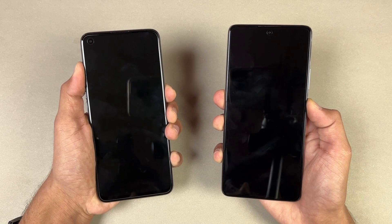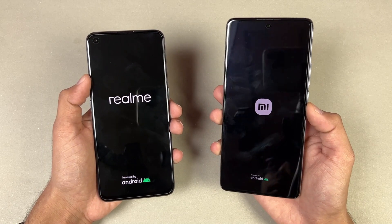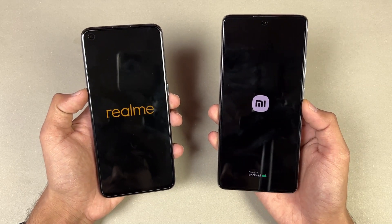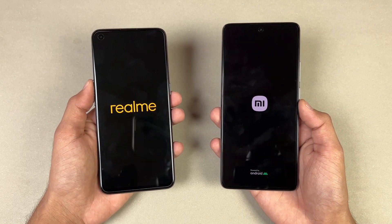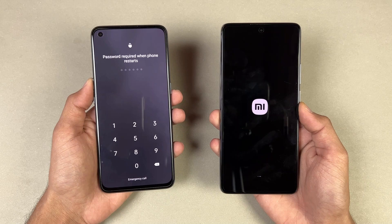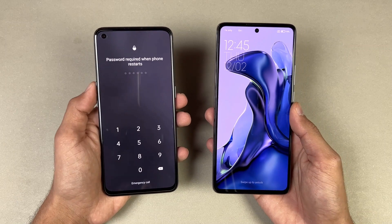The logo came up first on the Realme GT compared to the Xiaomi 11T. Both are running Android 11 — the Xiaomi has MIUI version 12.5, while the Realme has Realme UI version 2.0. The Realme GT is much faster when it comes to booting up, while the Xiaomi 11T is taking a lot more time.